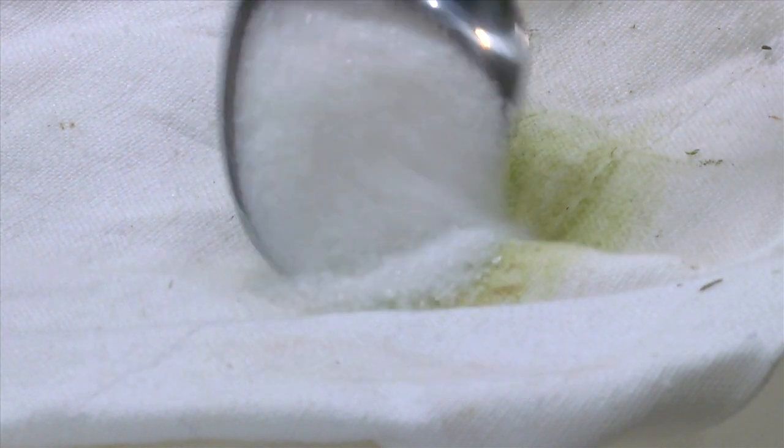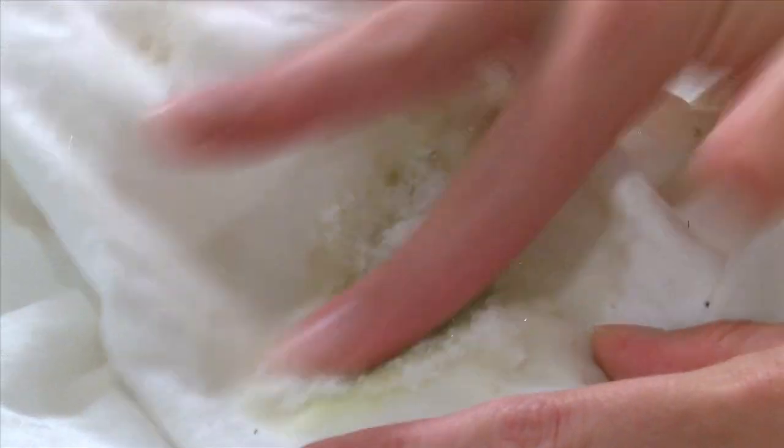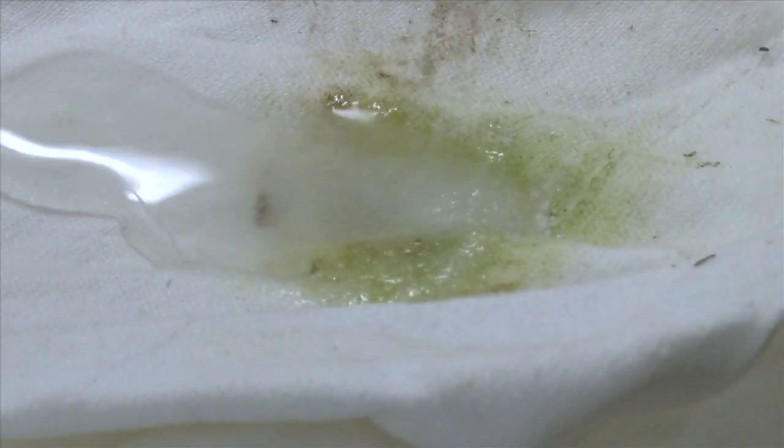And what about your laundry? Say goodbye to stubborn grass stains with the help of sugar. Apply a paste of table sugar and warm water to grass-stained clothes. Allow the mixture to soak into the fabric, and voila, the stain is gone.